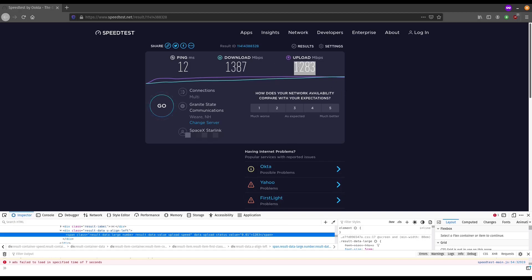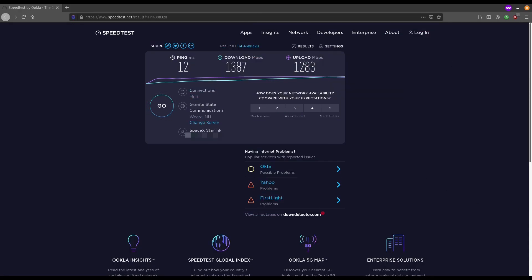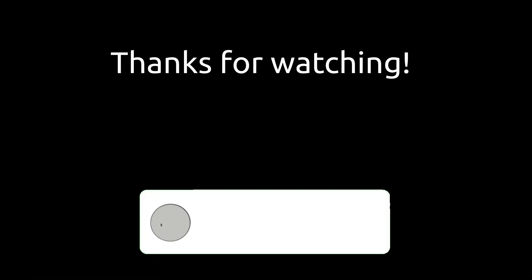All jokes aside guys, that is not how you fix or get past your internet issues. Anyhow, comment below if you would like to see speeds like this from Starlink. Well, that's pretty much it for the video — thanks for watching. If you liked the video, please leave a like and subscribe.